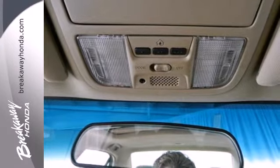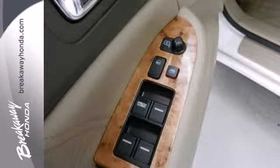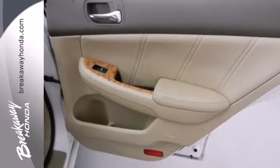The Accord is known for its tight build quality, quiet cabin, refined powertrain, comfortable driver's seat and so much more.